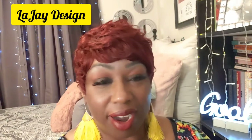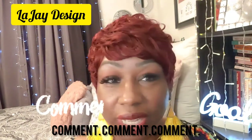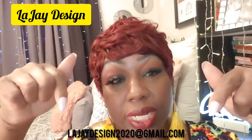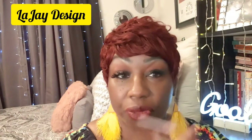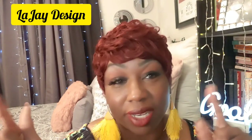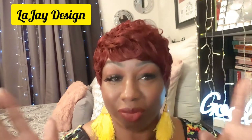I'm going to turn around and let you see how she looks in the back. Comment, comment, comment! Remember, LegerDesign2020 at gmail.com — I'll send you this unit for free if you're interested. If you've never gotten a wig from me before, I would love to send you this unit.